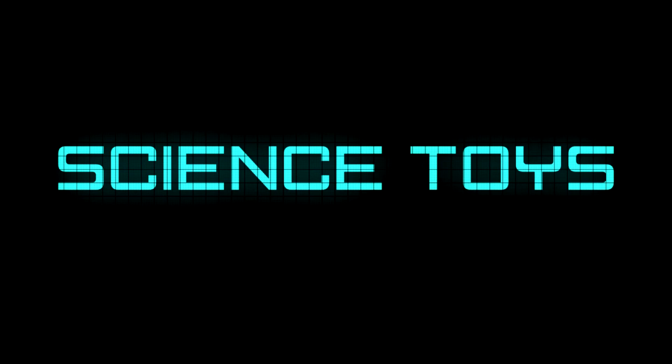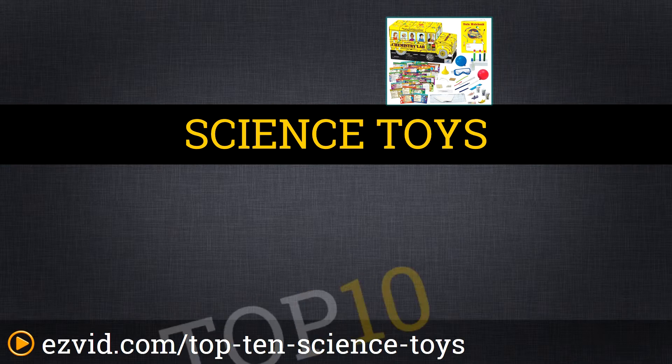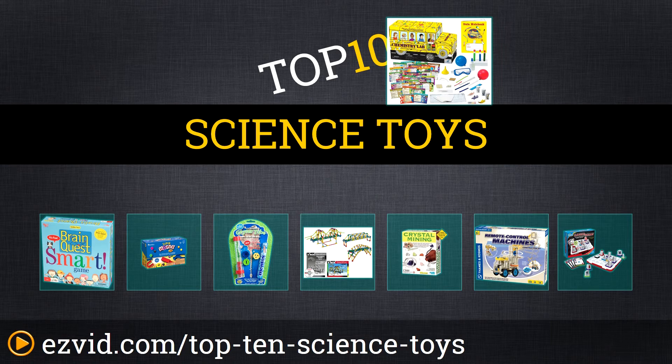The Top 10 Science Toys. Search EasyVid before you buy. We've done the research and ranked the Top 10 Science Toys by comfort, affordability, and features. Let's get started with the list.